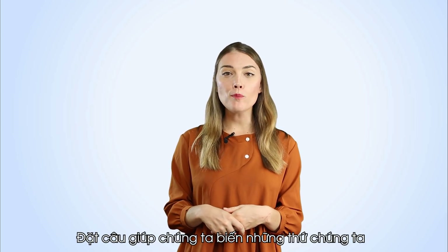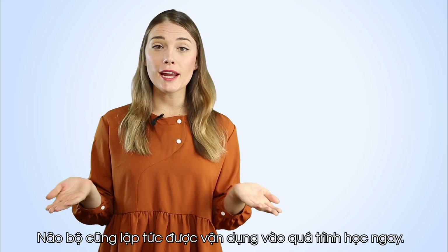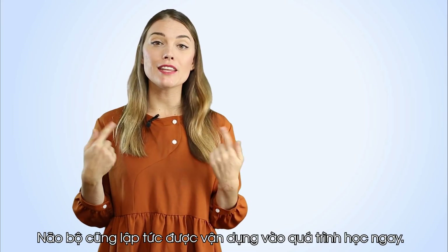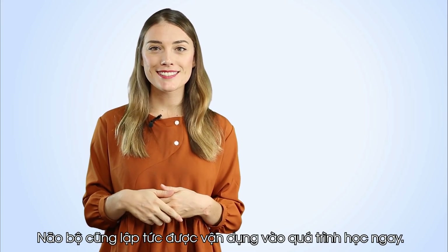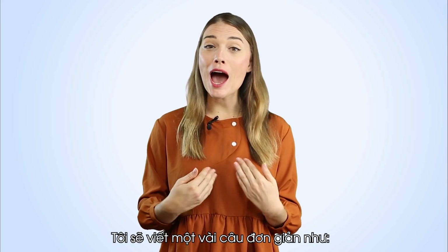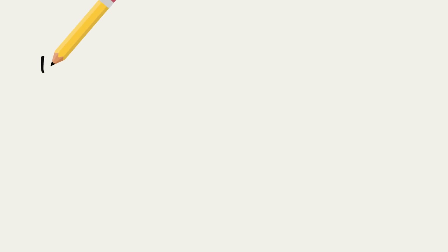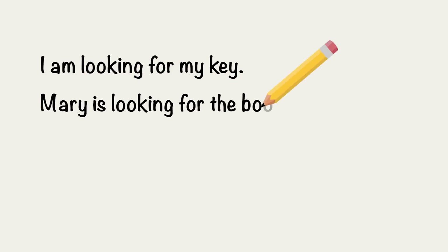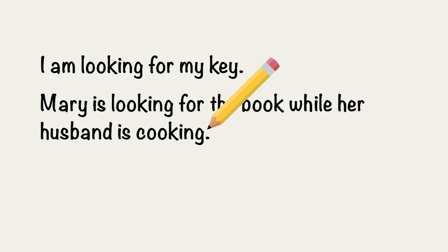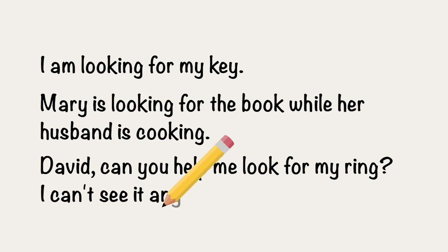Making sentences helps us turn things we've learned into action. The brain also has a chance to apply this to the learning process, and therefore we won't forget such words in the future. So I will write a few simple sentences such as: I am looking for my key. Mary is looking for the book while her husband is cooking. David, can you help me look for my ring? I can't see it anywhere.